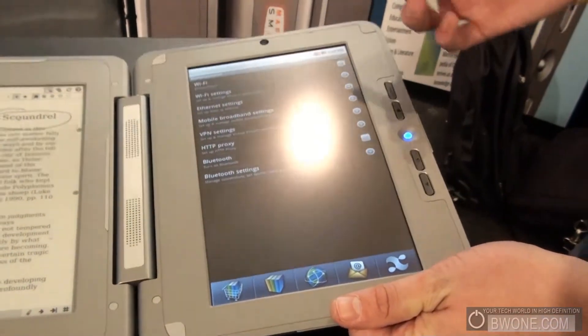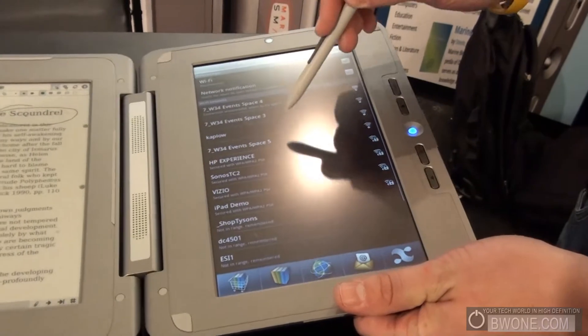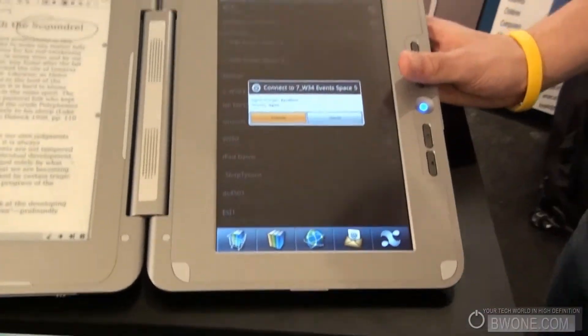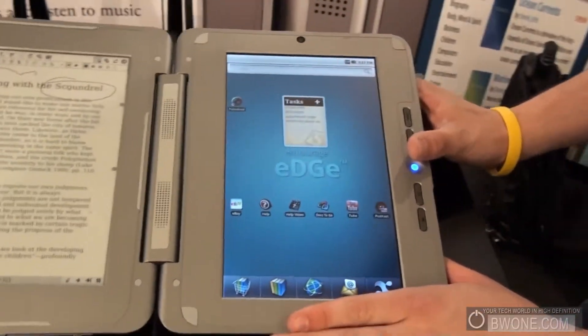As far as connectivity goes, it has Wi-Fi B/G as well as Bluetooth 2.1. We are talking to several carriers — nothing to announce right now, but very soon. We're going to have a 3G version, and possibly 4G as well. The more mobile the better.